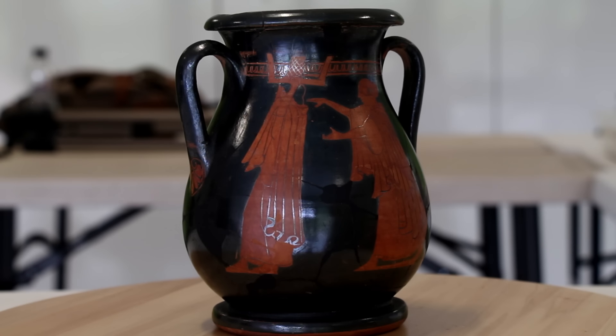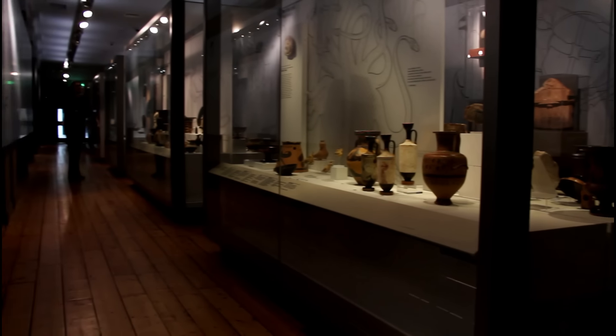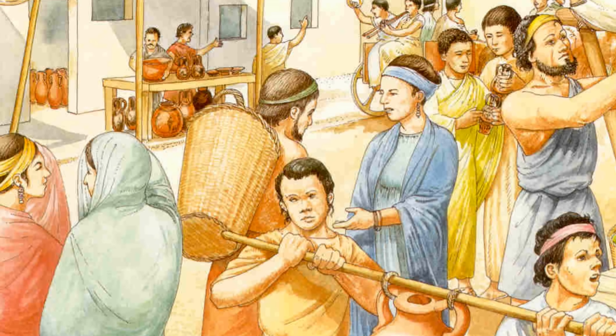Today, this pottery is rare, and so often ends up in museums, but in ancient times, pottery was used for everyday life, and was everywhere.